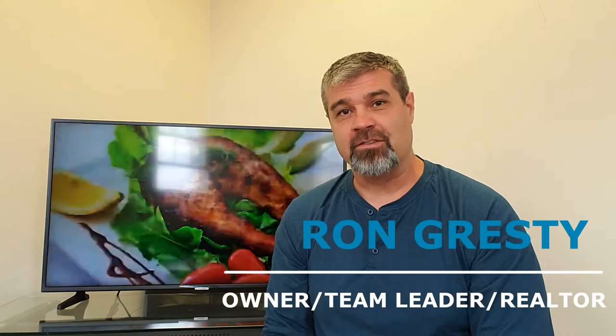Hey, who's hungry? Belchertown is also known for its many restaurants and cafes. Ryan Gresti from Team Gresti at Exit Real Estate Executives here to tell you — come on and check out some of these goodies.